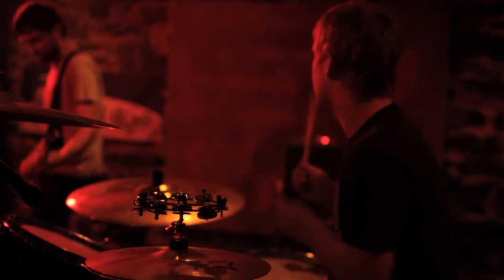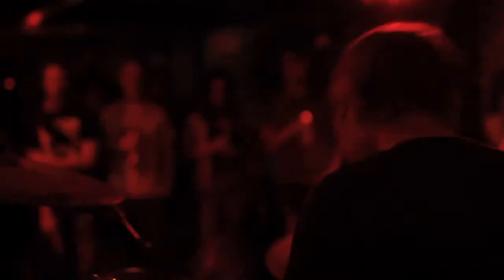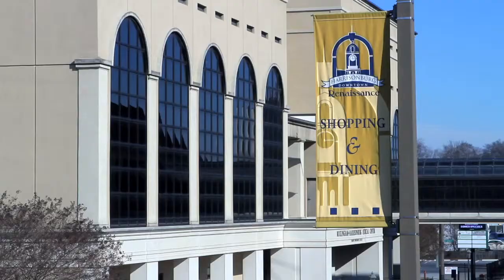My name is Scott Witten. I'm a musician and a bartender. I grew up in Harrisonburg, and over the past years have seen downtown Harrisonburg grow exponentially. I'm very excited to be a part of that growth with our new business.